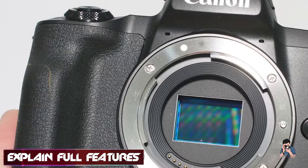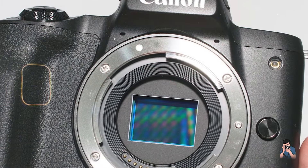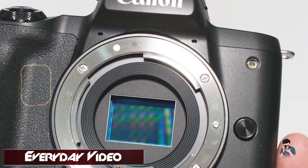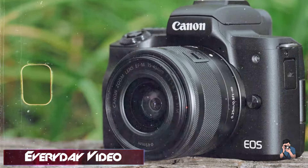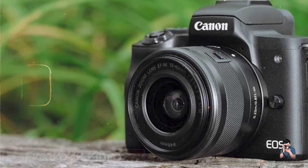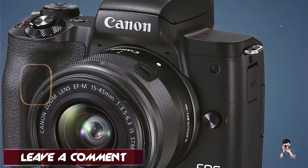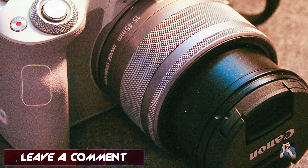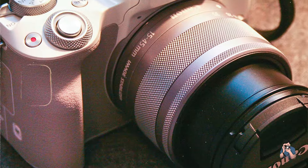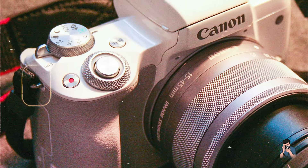Key features: The M50 Mark II features a 24.1 MP APS-C CMOS sensor and DIGIC 8 image processor, delivering high-resolution images with great detail and color accuracy. The camera offers up to 10 frames per second continuous shooting and 4K video recording at 24 frames per second. Its Dual Pixel CMOS AF system ensures fast and accurate autofocus, while the 3-inch vari-angle touchscreen and built-in electronic viewfinder enhance usability.